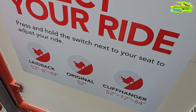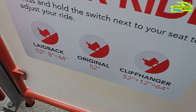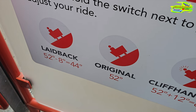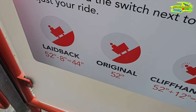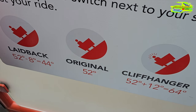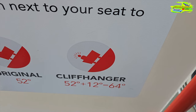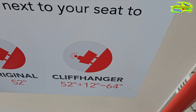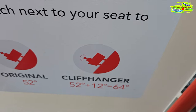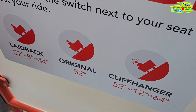They have just explained that there are three buttons and three modes to select for your seat. The laid-back mode is the original 52-degree slope minus 8 degrees, so you'll feel a 44-degree slope. The original setting is 52 degrees. But there is also a cliffhanger mode — it's the proper miner train feeling, at 52 plus 12 degrees, almost like a vertical drop. I don't know whether I have the mindset for cliffhanger, but I'll probably go with the original one.